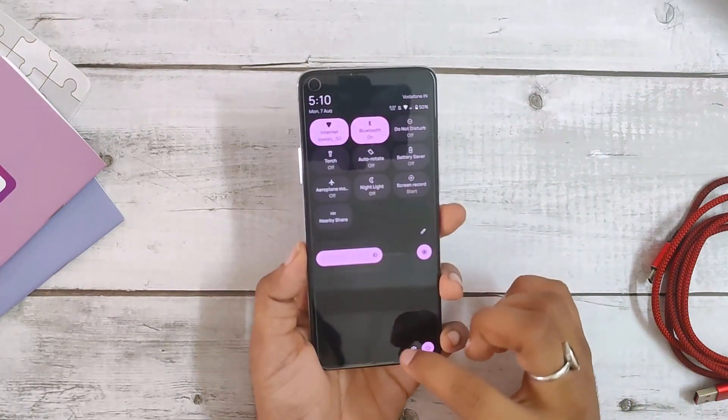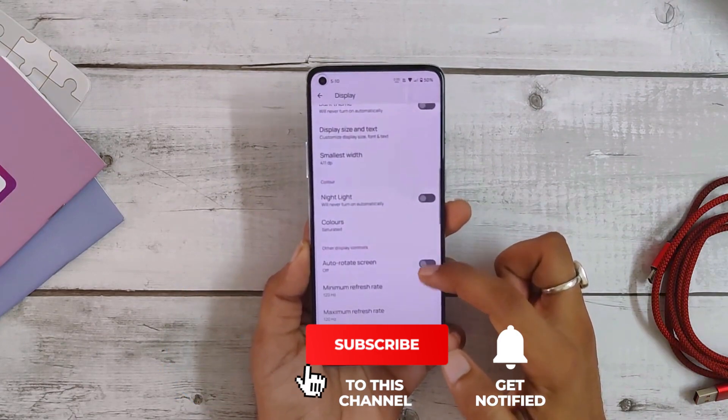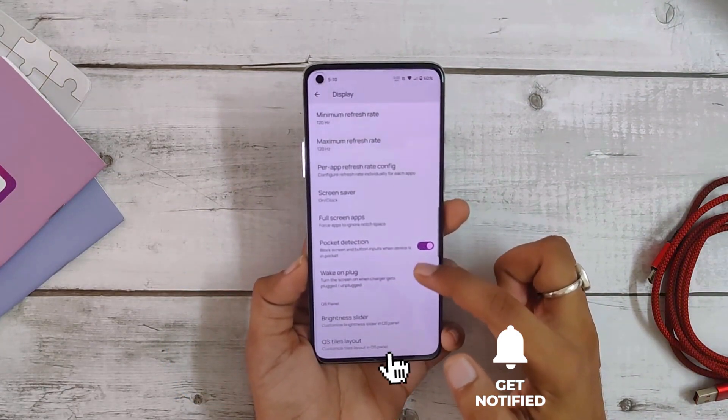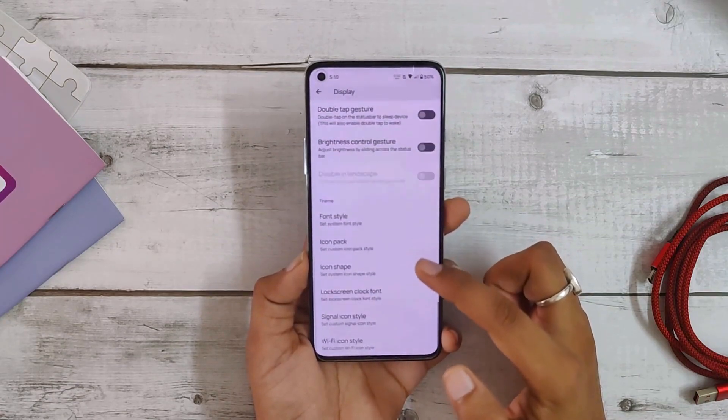If I talk about the features, this ROM is not as feature-packed as RiceDroid or Evolution X, but it provides all the basic functionality and features that come with any Pixel device based on Android 13.